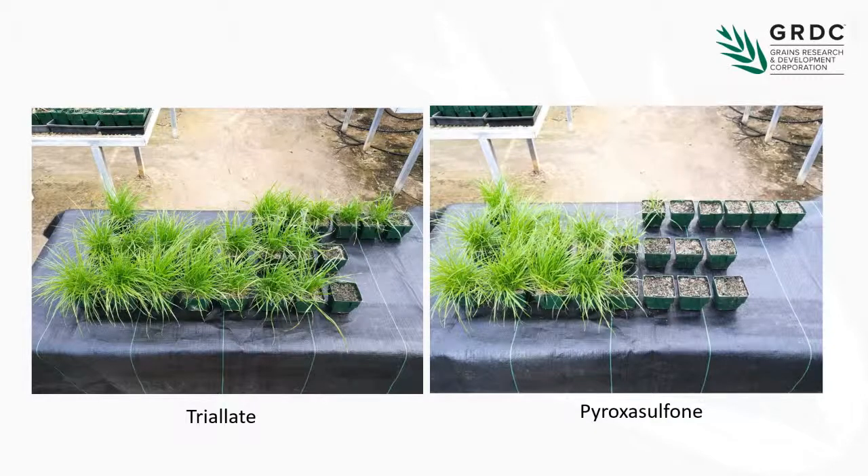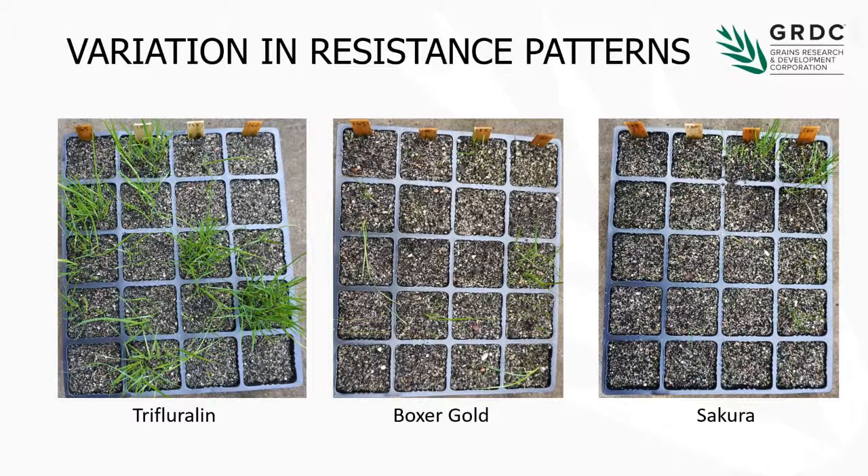To show you what they look like — this is triflate-resistant, just one of the resistant populations and two susceptibles. There's your field rate. We've got survivors at the field rate, two times the field rate, four times the field rate, and there are even odd plants at eight times the field rate. So increasing the rate on these ones is not going to get us anywhere. For Sakura, here's the field rate — few survivors at field rate, but at two times the field rate we've killed them. They don't have high levels of resistance, and this gives us an opportunity because we might be able to use some mixtures to get over the top of the resistance for these Group K resistant populations.